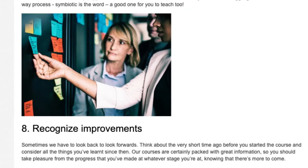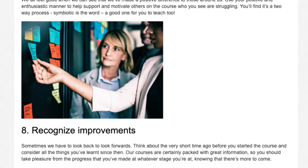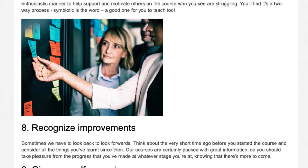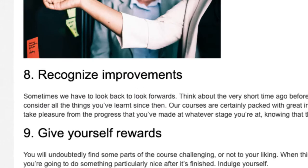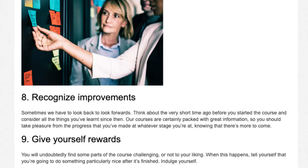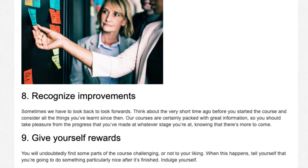Tip 8: Recognize improvements. Sometimes we have to look back to look forwards. Think about the very short time ago before you started the course and consider all the things you've learned since then. Our courses are certainly packed with great information, so you should take pleasure from the progress that you've made at whatever stage you're at, knowing that there's more to come. Tip 9: Give yourself rewards. You will undoubtedly find some parts of the course challenging or not to your liking. When this happens, tell yourself that you're going to do something particularly nice after it's finished. Indulge yourself.